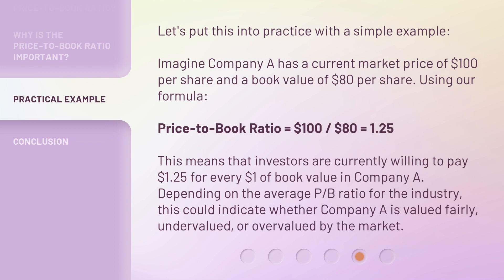Let's put this into practice with a simple example. Imagine Company A has a current market price of $100 per share and a book value of $80 per share. Using our formula: Price-to-Book Ratio equals $100 divided by $80, which equals 1.25. This means investors are currently willing to pay $1.25 for every $1 of book value in Company A. Depending on the average P/B ratio for the industry, this could indicate whether Company A is valued fairly, undervalued, or overvalued by the market.